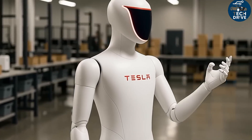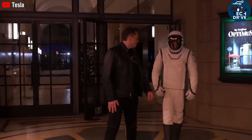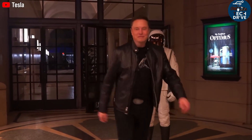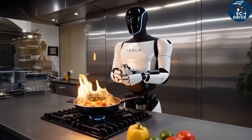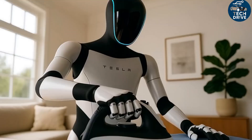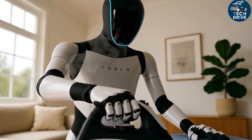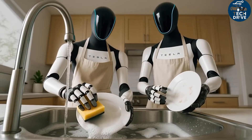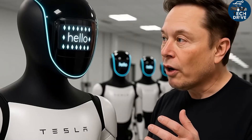With its 26 actuators and an all-new hand design, the Tesla Bot Gen 3, better known as Optimus, is literally shaking the world by teaching itself up to 100 new tasks every single day just by watching videos. It learns just by observing, the same way a child does. That's mind-blowing. Imagine how many skills it could master in a month, or even in a year — the number would be staggering.